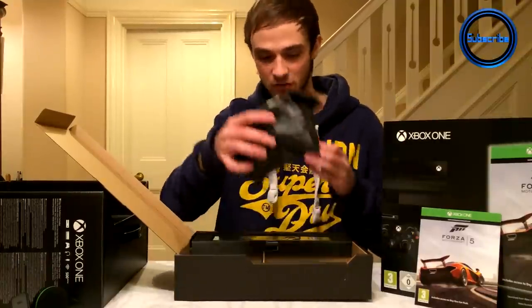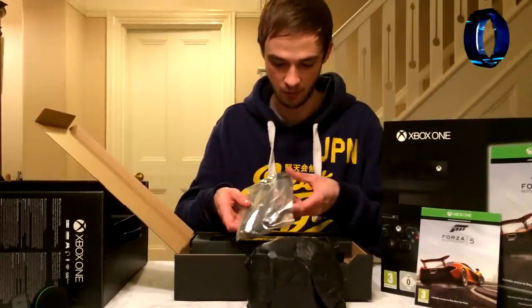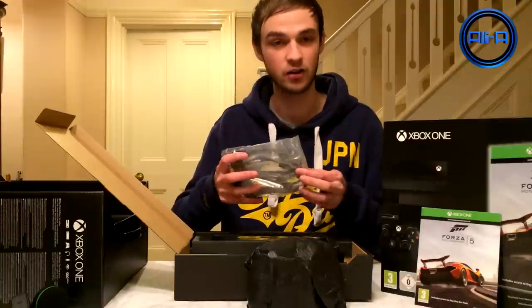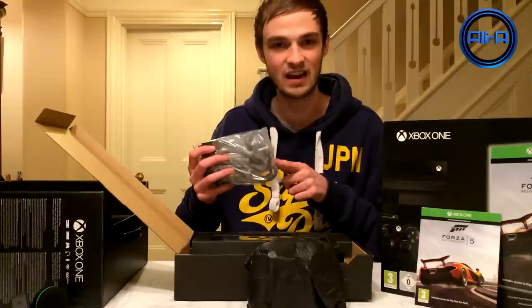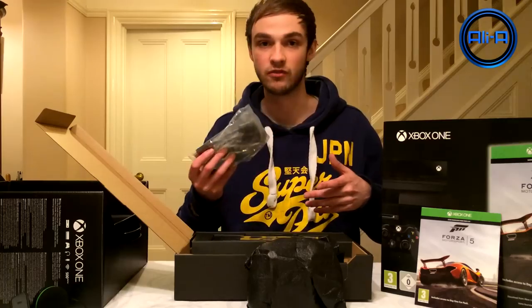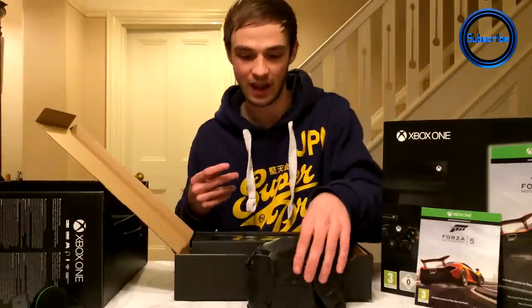Next up, before I get to the controller, we actually have what looks like — we get a free HDMI cord with the Xbox One, which is awesome. We've got that on the PlayStation 4 as well, so a standard HDMI cable. That is awesome if you guys don't have one — very useful, instant setup. You can go straight to full HD with no worries at all in terms of cables.